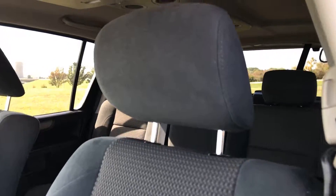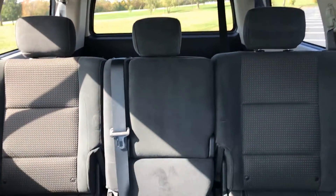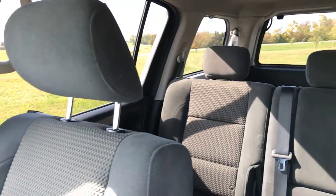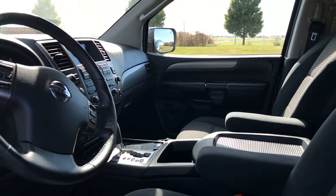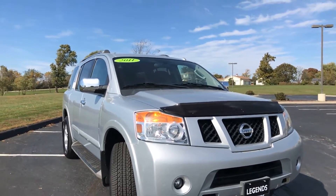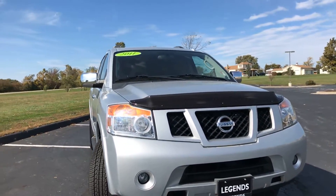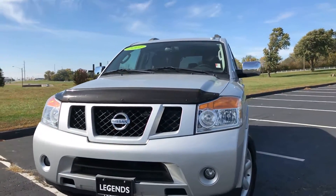There's a manual passenger seat in here. Overall, you have a clean large SUV with a ton of space in it. Come check it out today at Legends Toyota of Kansas City, off of I-435 and Parallel Parkway.